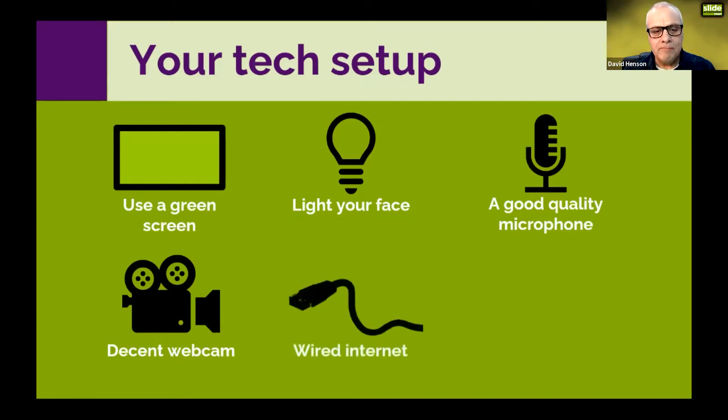Another important thing to enhance your online presentations is to use a wired internet connection rather than Wi-Fi. If you use Wi-Fi, you may have seen the message saying your internet connection is unstable. Since I plugged into a wired connection I haven't seen that message — my connection has been perfect, apart from dropping out once completely. Touch wood it carries on being perfect.